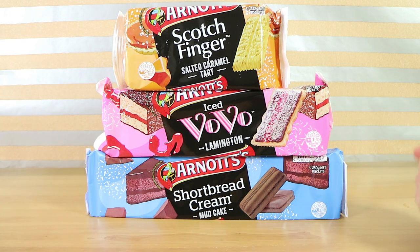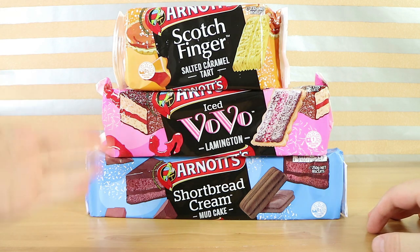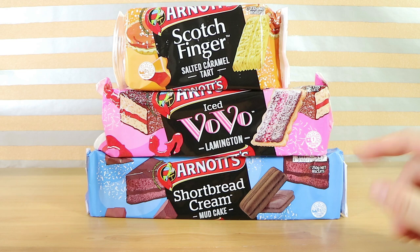I actually like the packaging design personally — it's not something I often say but they really stand out. They're all different sized packaging as well, which I thought was interesting. Often when you see something come out together they're all the same, and they're the same cost.